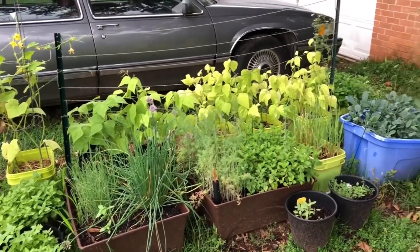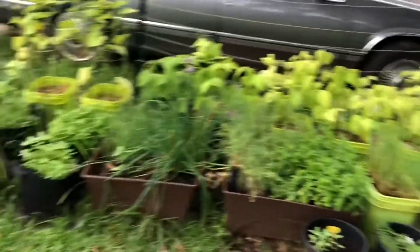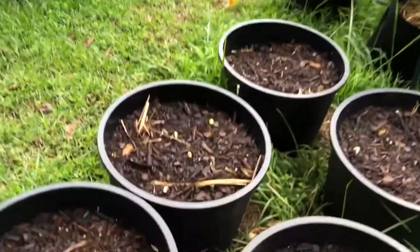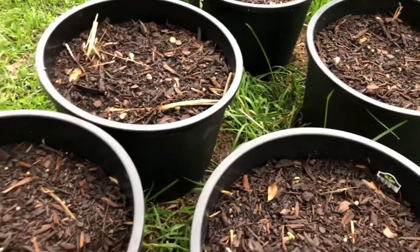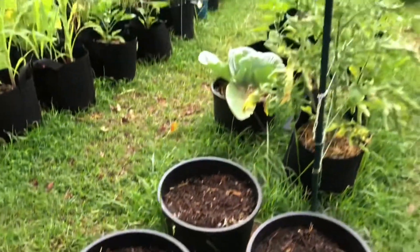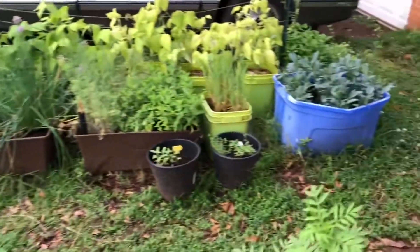We've got some mini jalapeños coming on. We've been getting quite the harvest of beans — I've replanted some beans, we've got new babies coming up, four beans on our second round. I have to get out here today and pick some.